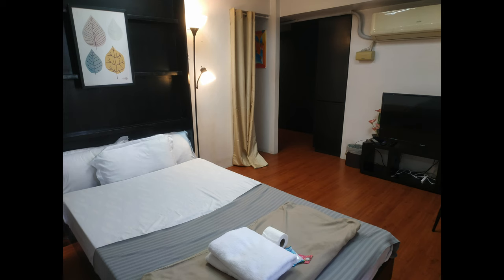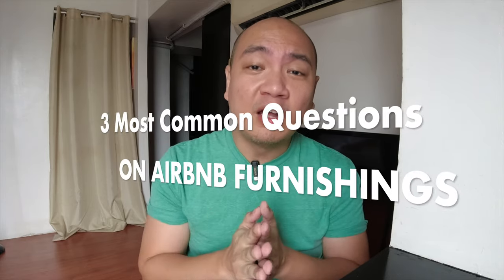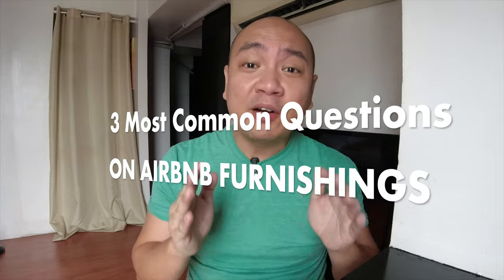Having been in this business for a few years now, there are a few questions that often come up about furnishing your place as an Airbnb. So today in this video, I am answering your three most common questions about furnishing your place and readying it to become an Airbnb. Stick around and let's find out. Let's go.